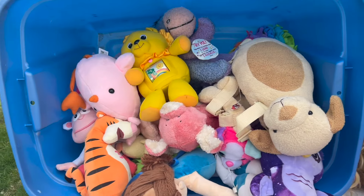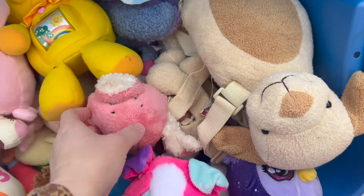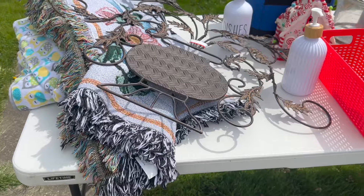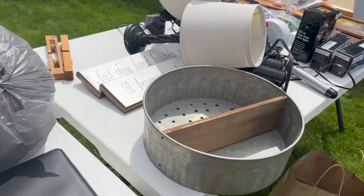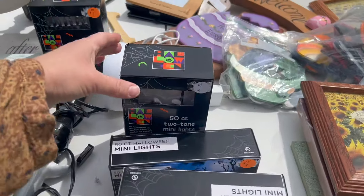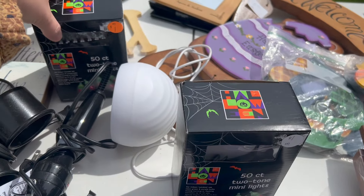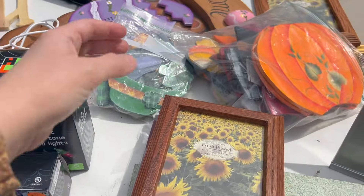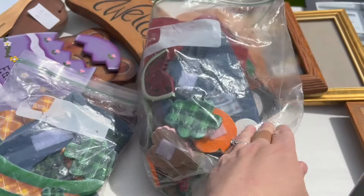They also had this whole section of plushies — I can never resist, I always have to look and see if there's anything vintage or nostalgic. Then in another part of the garage sale I found a lot of Halloween lights, but they weren't in very big sections — the count was really small — and I just felt like I didn't need a bunch of smaller lights; I wanted a larger strand.